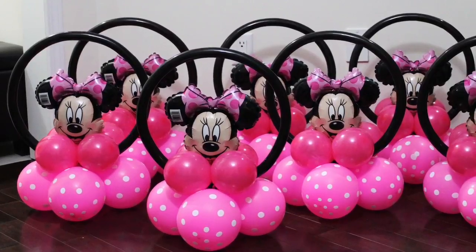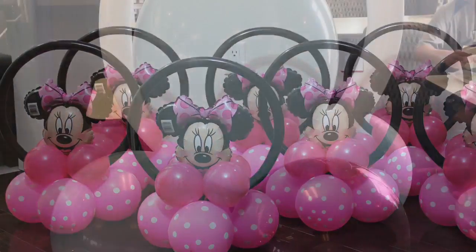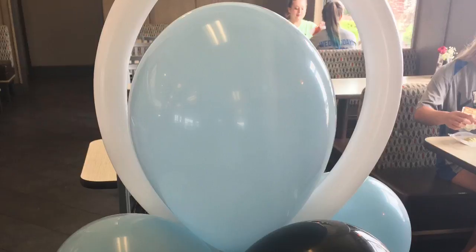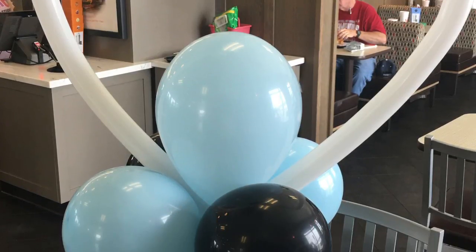For the centerpieces, I absolutely love this Mickey Mouse centerpiece that I found on Pinterest and I wanted to create something similar, but my balloon artists weren't able to make that loop big enough for me. So they instead did this heart, and it was absolutely perfect for what I needed because the height was wonderful.